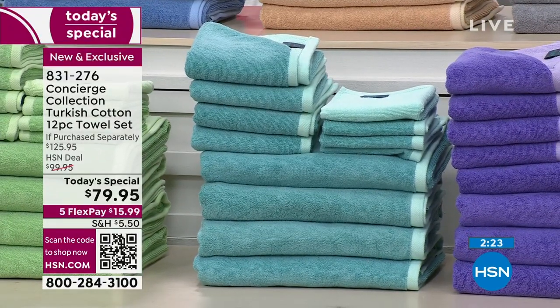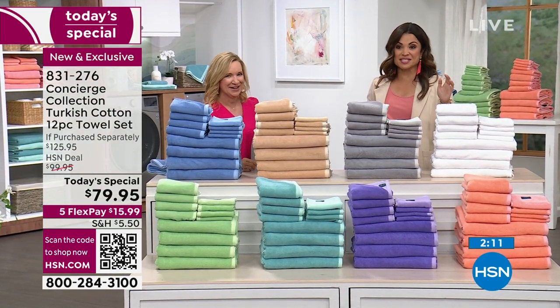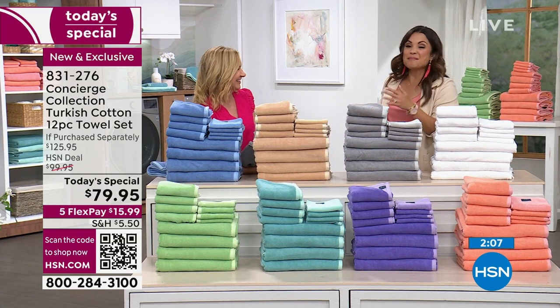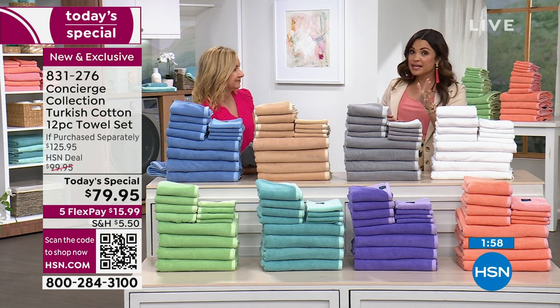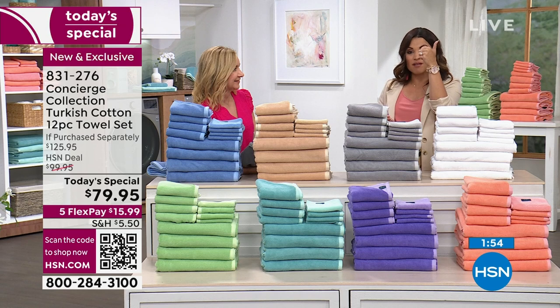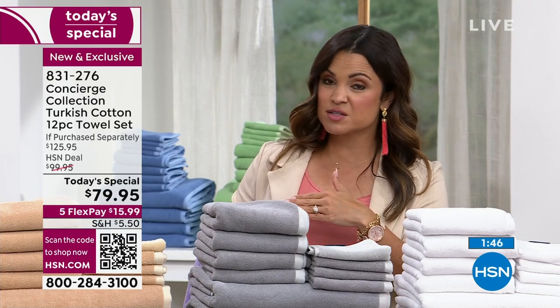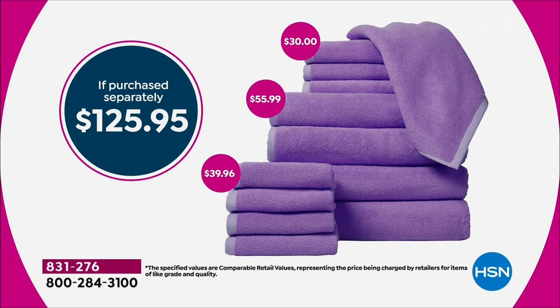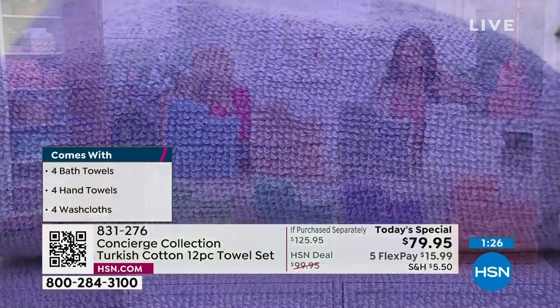If you went to a department store or specialty shop, you'd have to buy each towel individually. Our value is over $125 because this is a complete suite — four bath towels, four hand towels, four washcloths. That's the minimum you need to completely upgrade your bathroom. And it breaks down to six dollars and change per towel for Turkish cotton — you can't even get bottom-of-the-barrel towels at a big box store for that.